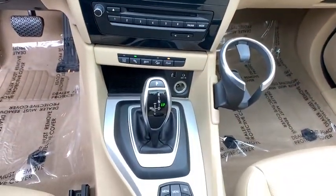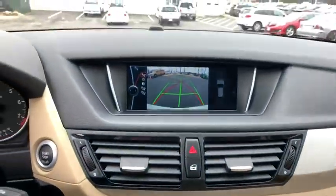Remote keyless entry, tachometer, tilt steering wheel, driver vanity mirror, front bucket seats.